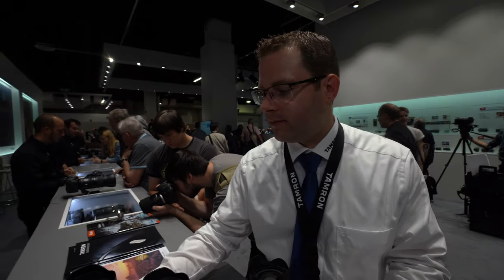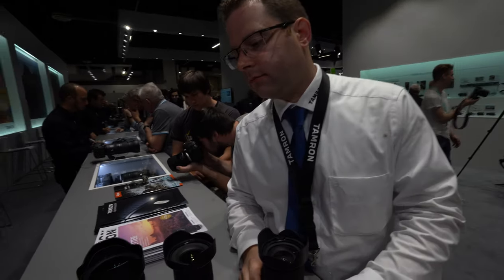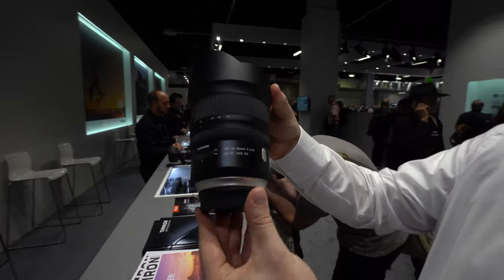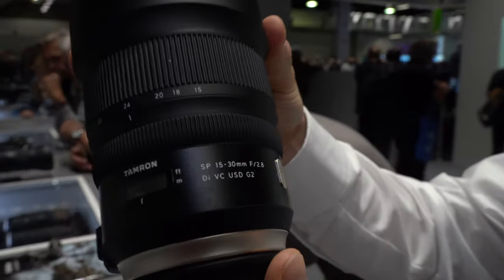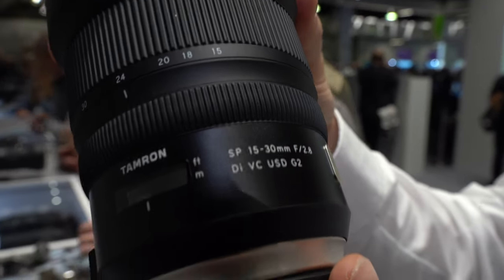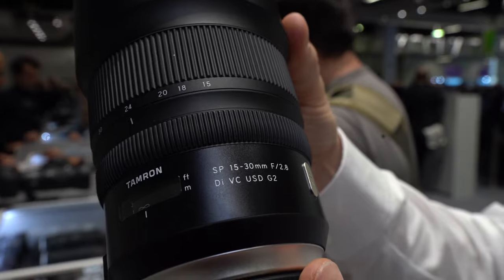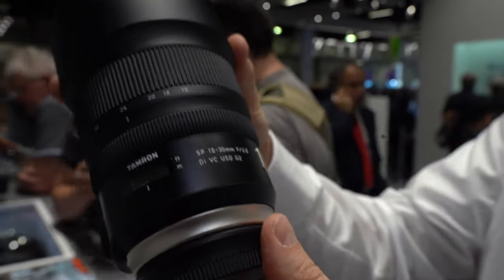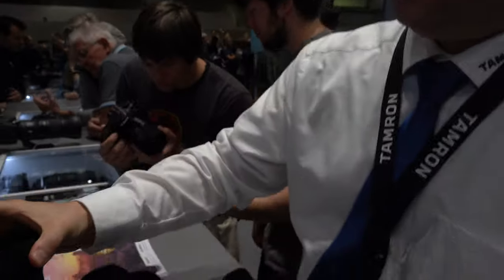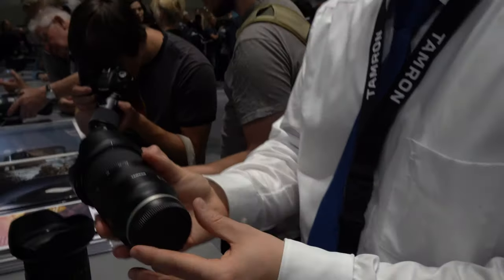The coating is an anti-reflection coating — you can see a slight green reflection on the lens, that's the special coating. This 15-to-30mm is for DSLR cameras — Canon and Nikon systems. We have two different versions for two different mounts. And this one over here is a Sony mount.